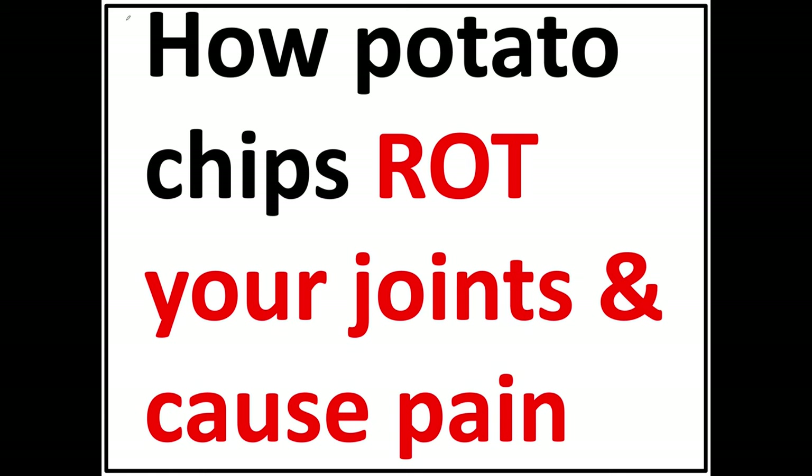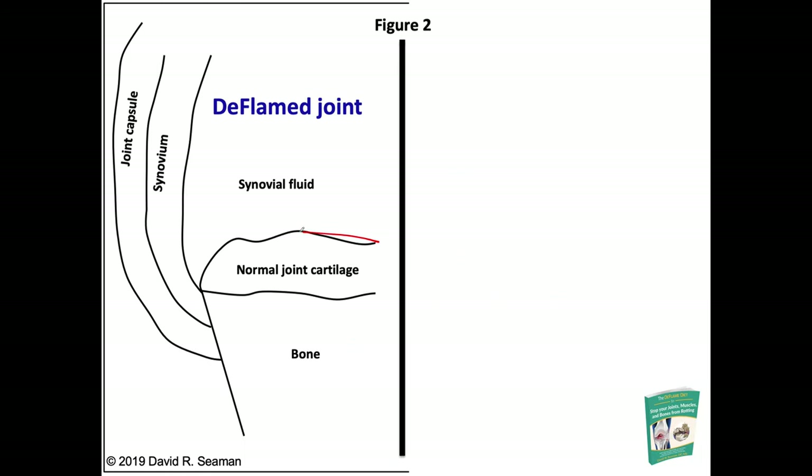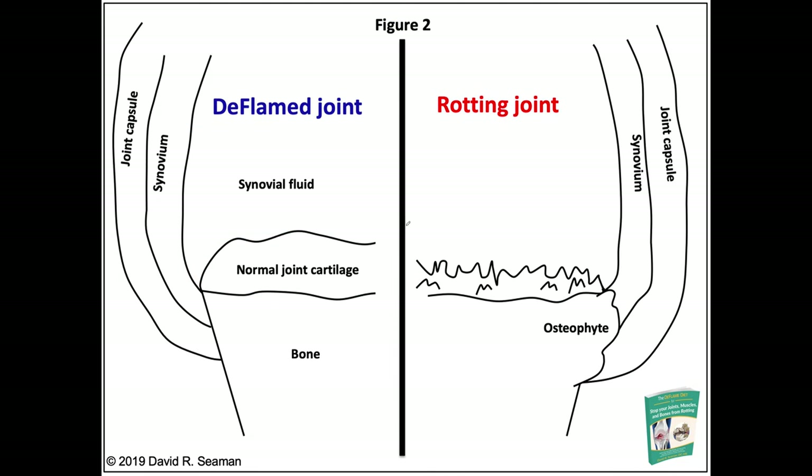This video is about how potato chips rot your joints and cause chronic pain. This is what a normal, healthy joint looks like. This is the cartilage — joint cartilage. Below it is bone, above it is fluid, mostly water, and above that is another healthy piece of joint cartilage. Together, this makes up a healthy, deflamed joint.